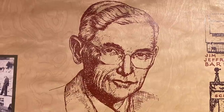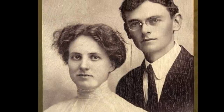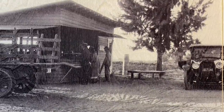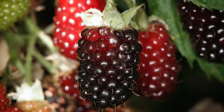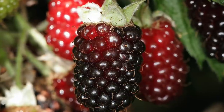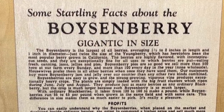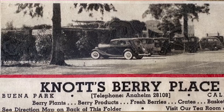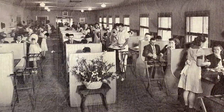They ran a berry stand and Mrs. Knott had a tea room next door. Fast forward to the mid-1930s and a new variety of berry developed by Rudolph Boysen — a sweet-tart mix of raspberry, blackberry, and loganberry — caught Walter Knott's eye. He named it the boysenberry and began to cultivate and market it. The berry stand grew in popularity, as did the tea room, and Cordelia started serving her homemade chicken dinners on her wedding china.